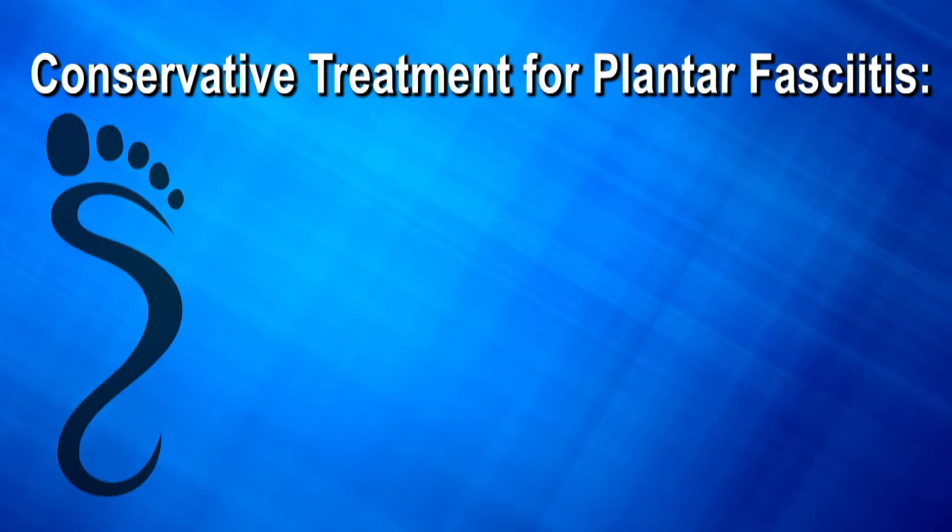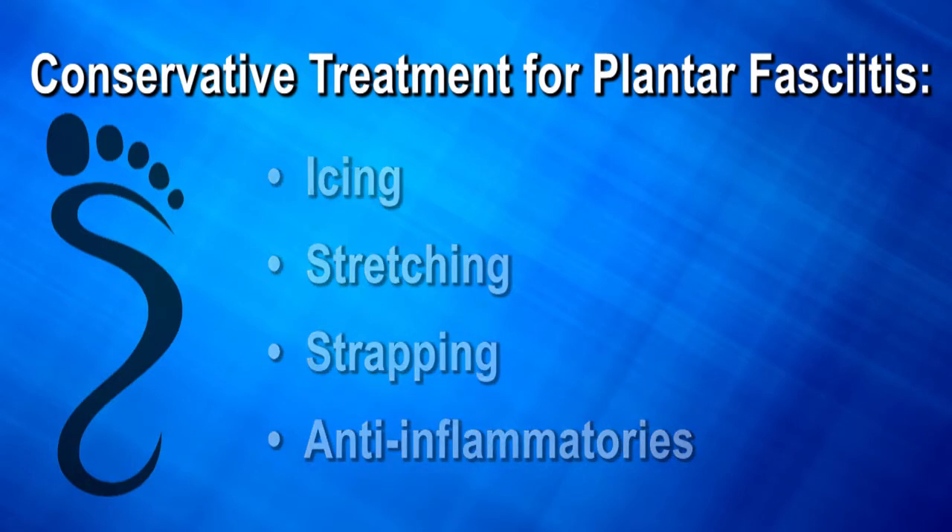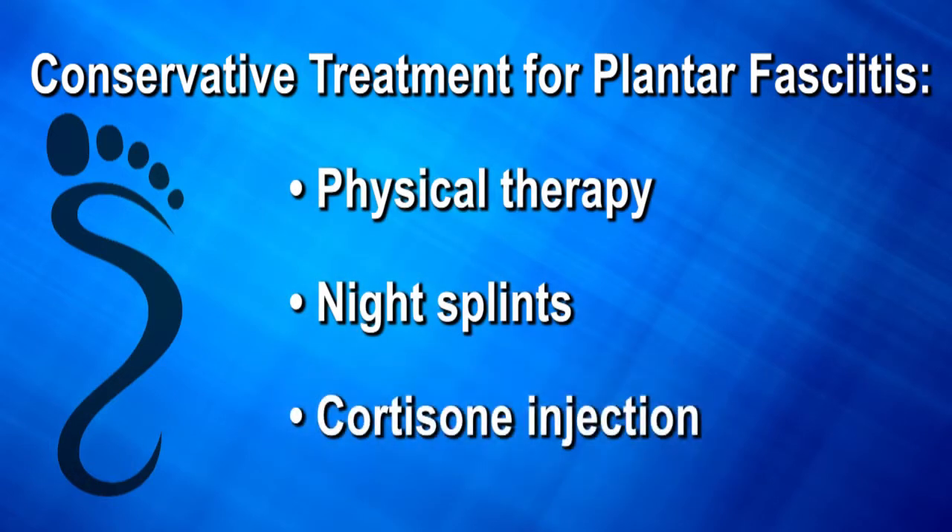We initially treat plantar fasciitis conservatively with icing, stretching, strapping, anti-inflammatory medications, physical therapy, night splints, and possibly an injection.